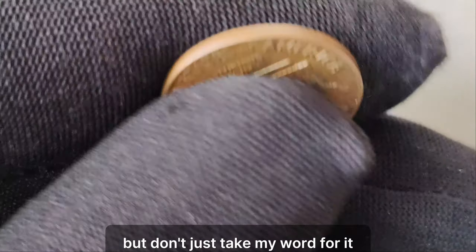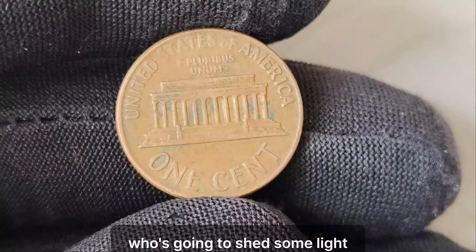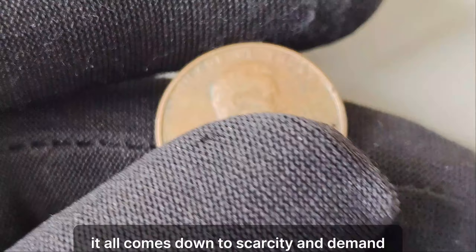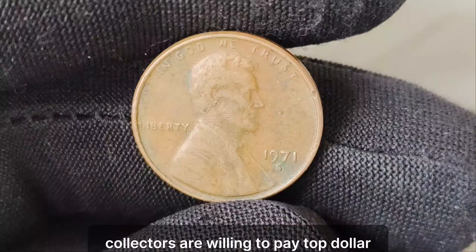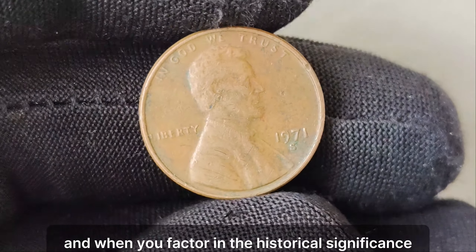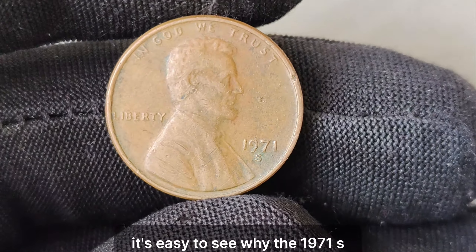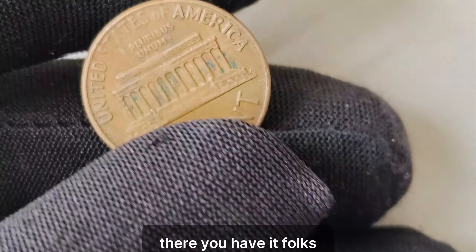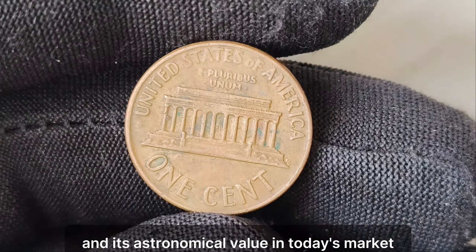It all comes down to scarcity and demand. With only a handful of these coins in existence, collectors are willing to pay top dollar to add one to their prized collections. When you factor in the historical significance and the allure of owning a piece of numismatic history, it's easy to see why the 1971 S Lincoln penny commands such a hefty price tag. The fascinating story behind the 1971 S Lincoln penny and its astronomical value in today's market.